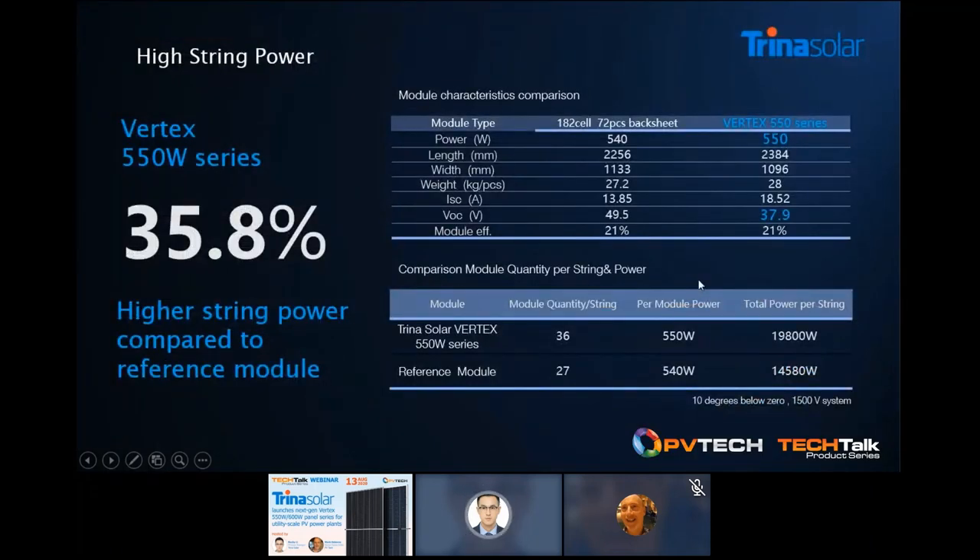Let's look at a specific comparison. Comparing to other typical 540W reference modules, besides the 10W power difference, one obvious point is that we have almost 12V lower voltage. This can allow 9 extra module connections per string. For a single string comparison, we have 35.8% more string power.